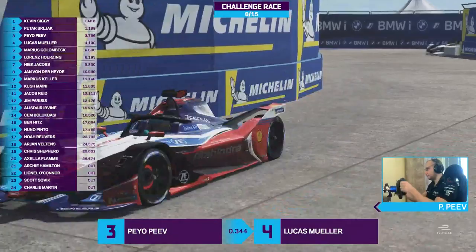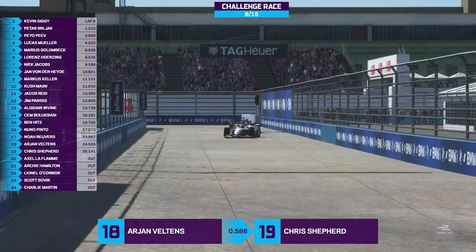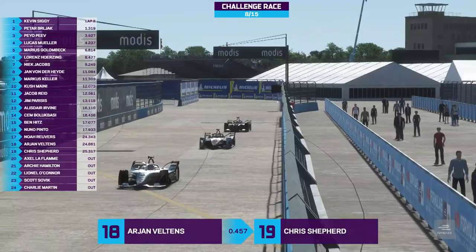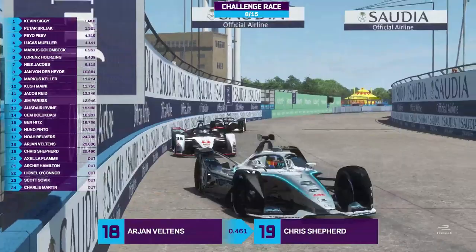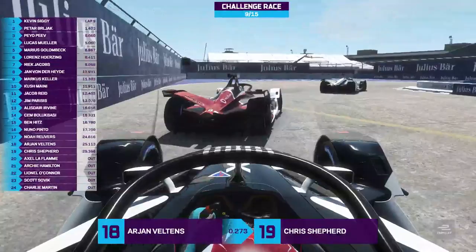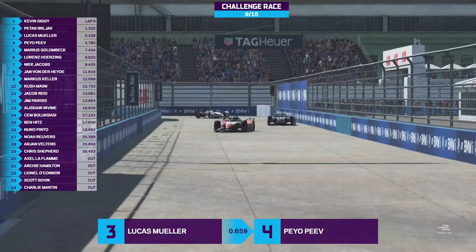Kevin Siggy still out in front. Petr Berliac in second, but Pev under pressure from Muller. Side by side — Muller and Pev — and Muller has got the job done! Into turn one, the Mahindra gets in front of the Dragon. Lucas Muller is into third position now. Quite a way behind Berliac and Siggy, but Peo Pev drops from third to fourth. It's interesting to see how drivers' paces change — when you think of how dominant Peo Pev was in the second race of the season, compared to now struggling to hold on to a podium finish. Muller is a driver who's really come into this championship — he missed the first race, and if he hadn't, he might have been a lot closer to Siggy in the championship fight.